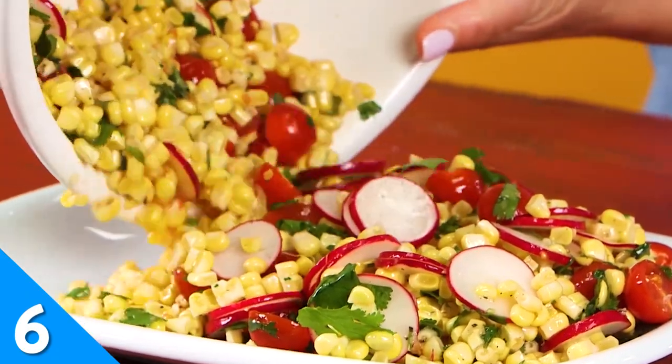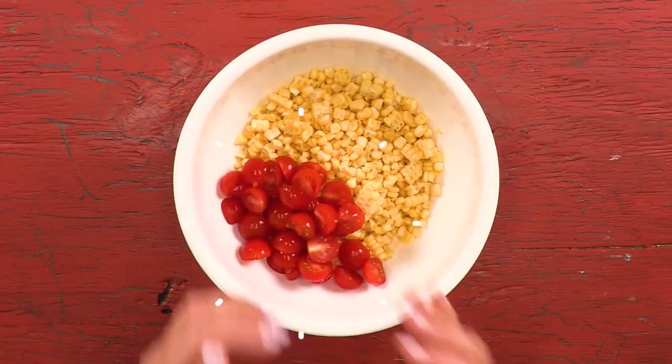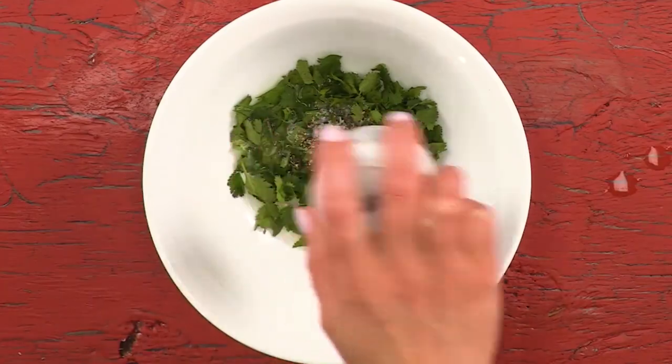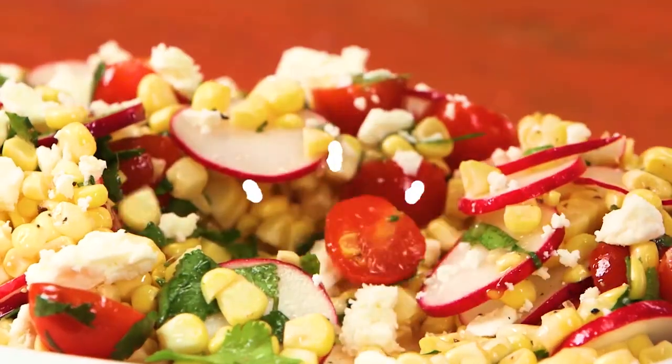For the more sophisticated eaters around your table, you may prefer an off-the-cob corn variety that won't end up all over your face. This street corn salad is easy to make and eat. Toss your corn, tomatoes, and radishes with some olive oil, fresh lime juice, and chopped cilantro. Top the salad with cotija cheese and enjoy.